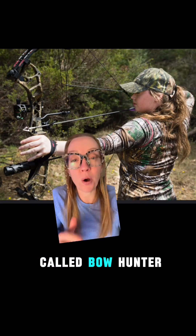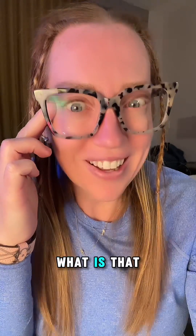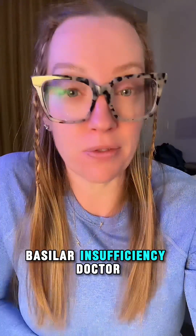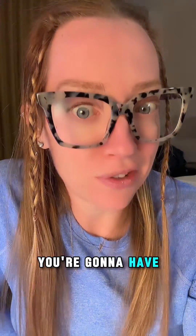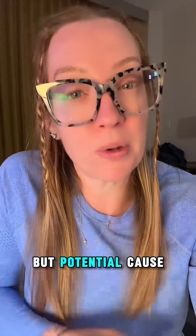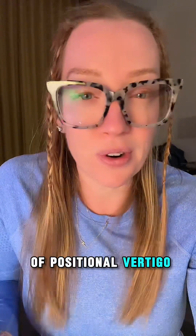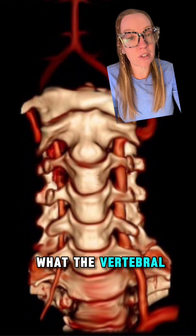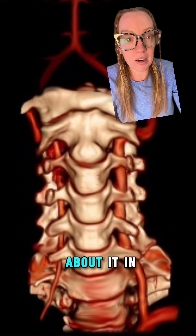He has something called Bowhunter syndrome — a very uncommon cause of vertebral basilar insufficiency. Let me explain this rare but potential cause of positional vertigo. If you've followed me on this platform, you likely know what the vertebral artery is because I've talked about it in many videos.